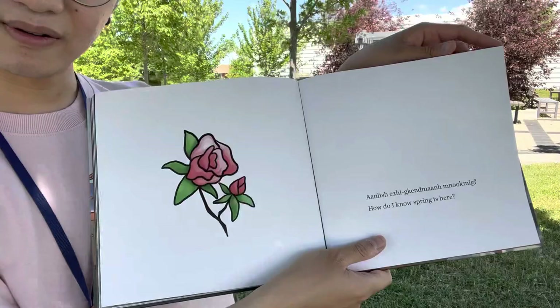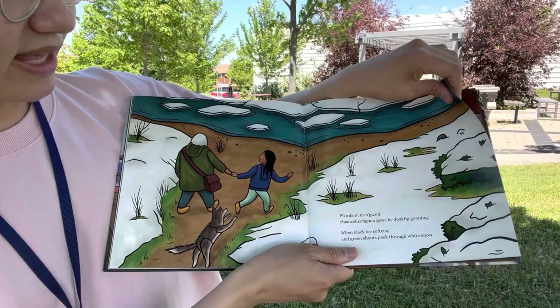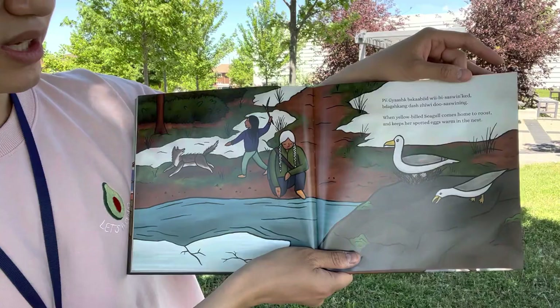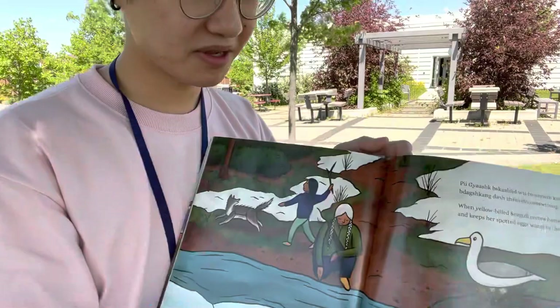Oh, a flower. How do I know spring is here? When black ice softens, and green shoots peek through white snow. We can see snow is melting and the new grass is coming out. When yellow-billed seagull comes home to roost, and keeps her spotted egg warm in the nest. Here's the seagull — and what are they sitting on? On the eggs, maybe for the baby seagulls.